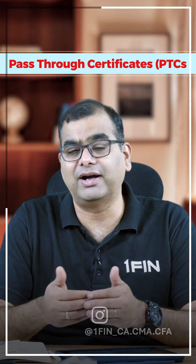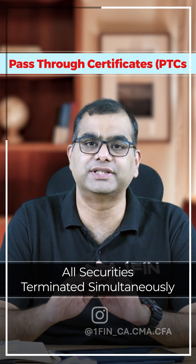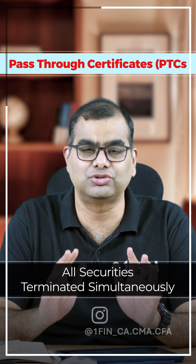One more thing that is very important is once all the cash flows are paid off, then all securities are terminated simultaneously. This is known as a pass-through certificate.